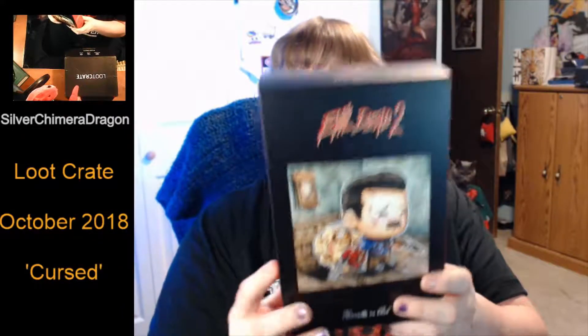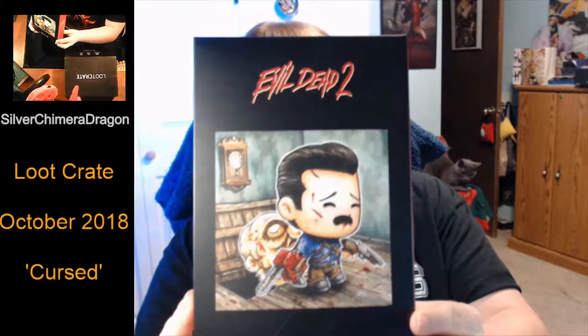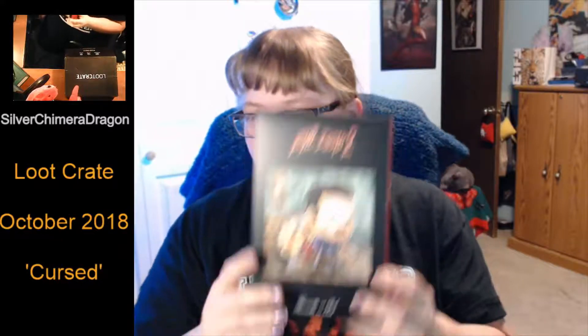And then we've got Ash vs. the Evil Dead — well, Ash vs. the Evil Dead being chewed on. These figures are kind of cool. They're stylized and they're small, so they take up a little bit of space. Or you can store them like this and they're still cool and easy to move around until there's actually a displayable spot.